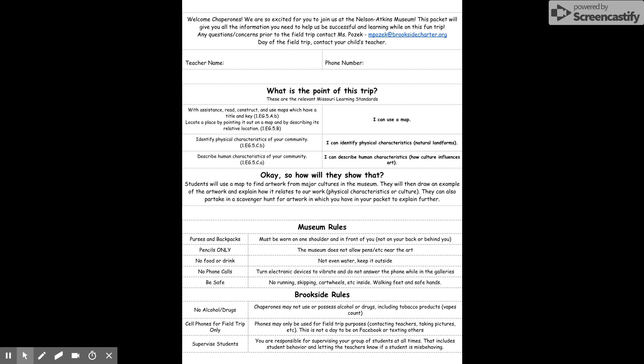Brookside rules — these are things that you agreed to whenever you signed the chaperone page. No alcohol or drugs. Even though the Nelson does sell wine, please do not buy any. Do not use any tobacco products while we are on the field trip, so no vapes, nothing. Cell phones are for field trip use only — that means contacting parents, taking pictures, maybe Googling so you can find more about the artwork. Do not spend your day on the phone, on Facebook, texting other people. This is a day to really be focused on the kids. Supervise students — you are responsible for supervising your group of students at all times, and that includes student behavior and letting teachers know if a student is misbehaving.